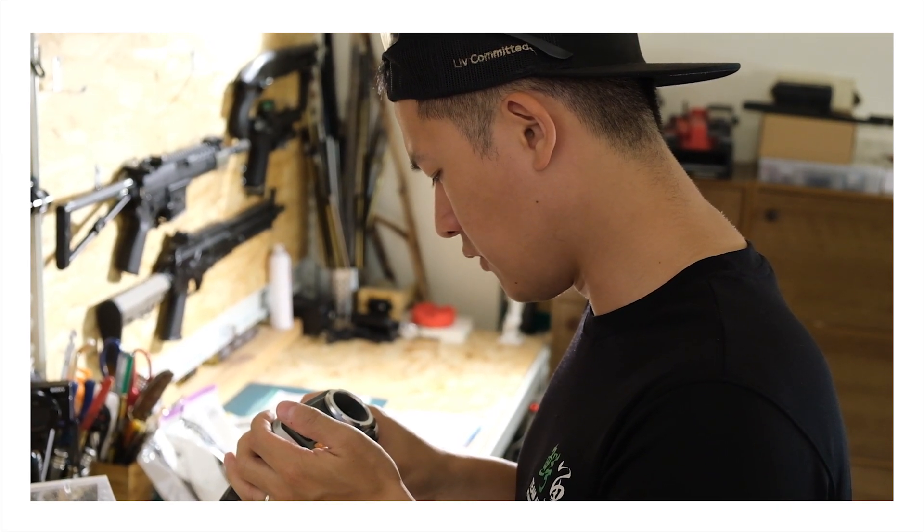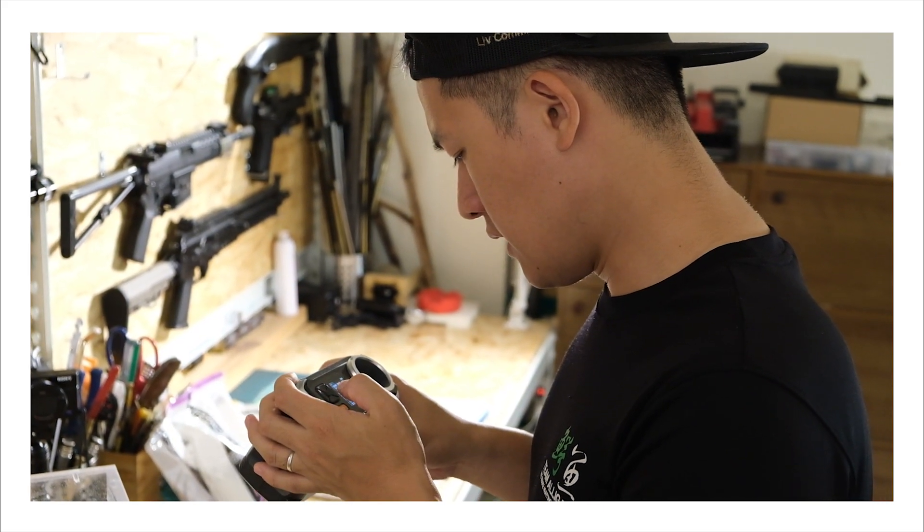Hey Brandon, I think we are missing something. What is it? It's...